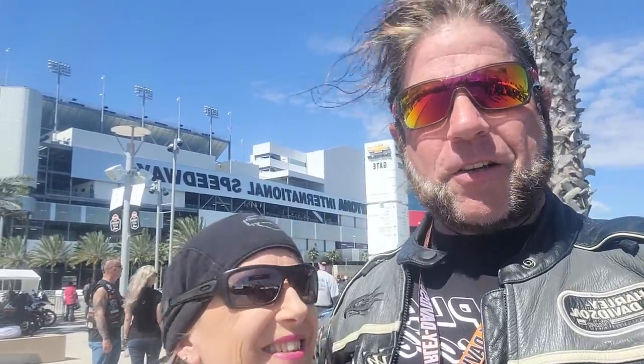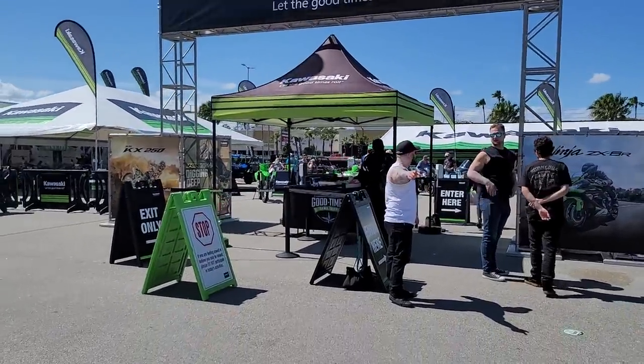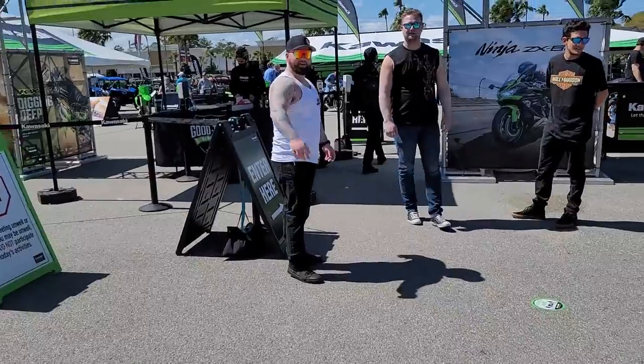We're in front of the Daytona International Speedway at the Motorcycle Show. We are going to do a quick tour of the Kawasaki booth, see what they have going on for 2021, so stay tuned.